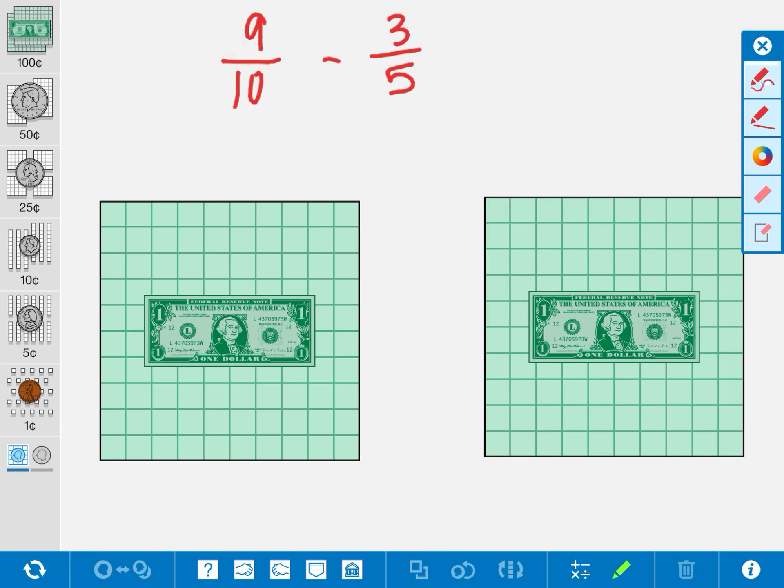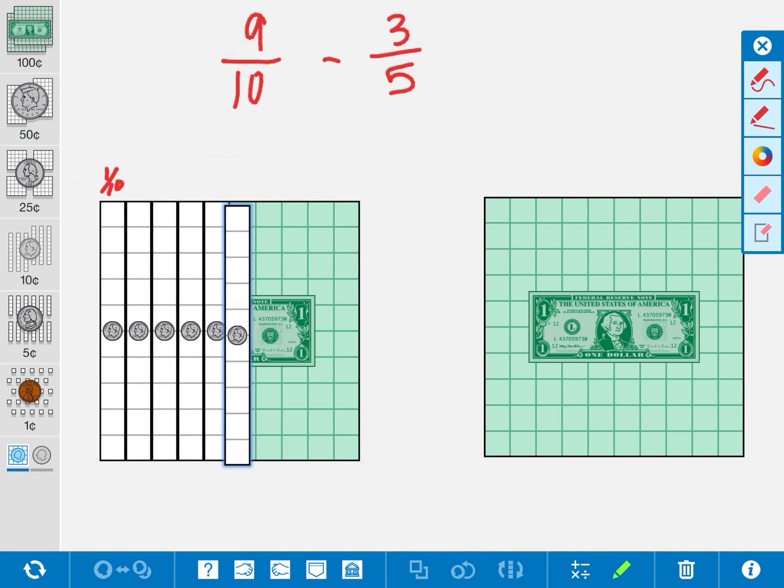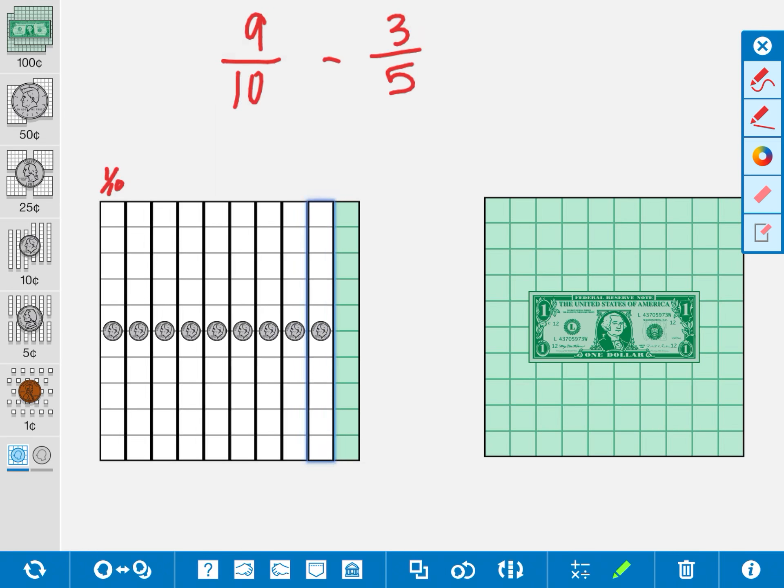Let's take a look at 9 tenths. When I think of 9 tenths, I see 10 as my denominator. I know that I can fit 10 dimes into a dollar, so 10 cents is going to be equal to 1 tenth. But I need 9 tenths, so I'm going to pull over 9 dimes. Here I have 9 out of 10 rows colored in, just like my fraction shows. Some other ways that I can write this: I can write this out of 100 total cents, which would be 90 cents out of 100.